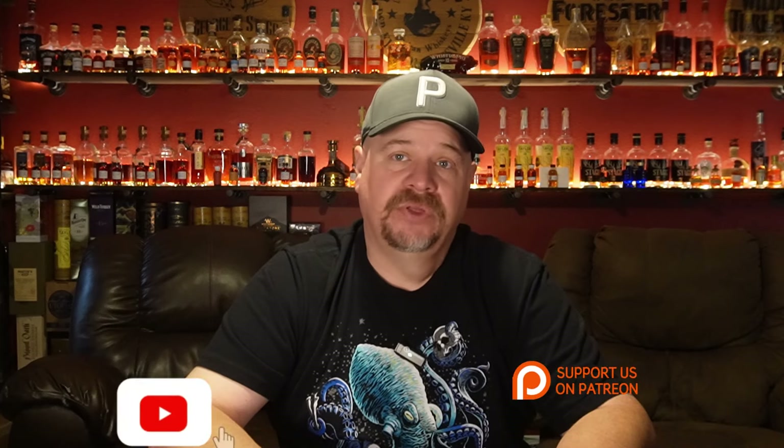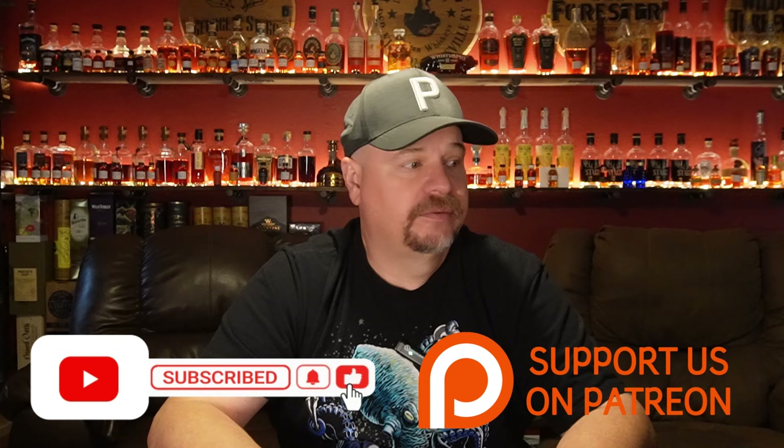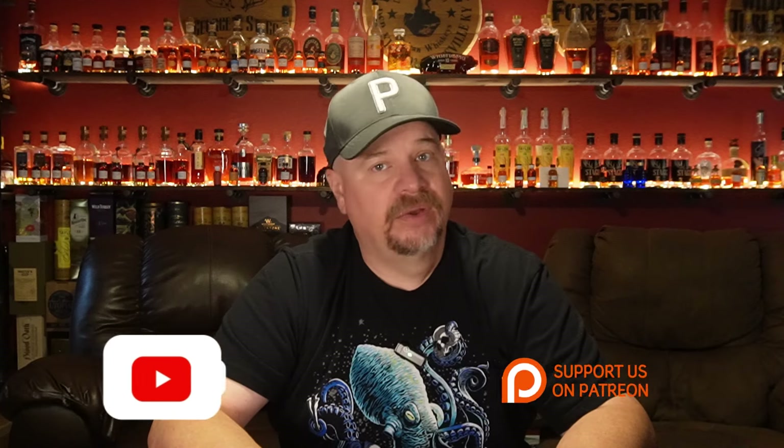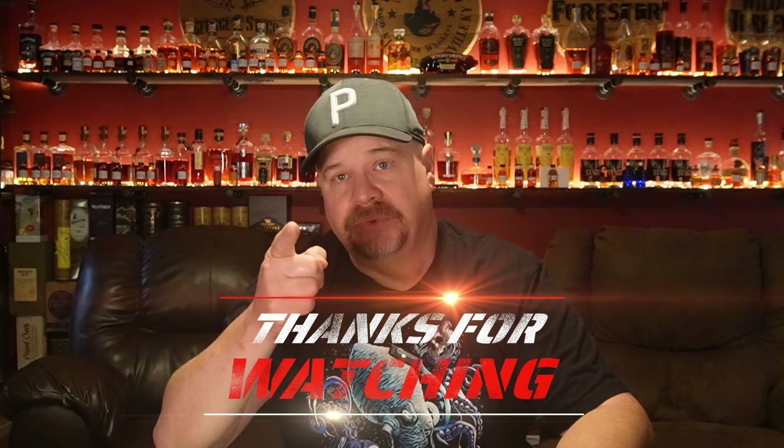Guys, that's been my list for all of July and the first week of August. I hope you enjoyed this — it's kind of awkward doing these things without Laura because I don't have anyone to talk to, just talking to the camera. But I tried to pull it off. Hopefully you enjoyed it. And if you're a patron, pay attention because there's a spin coming and you might win some whiskey. Please like, comment, and subscribe. We'll see you again soon. Cheers.